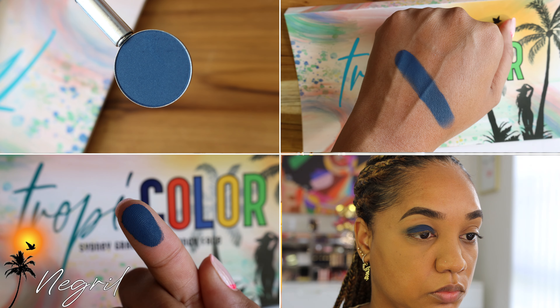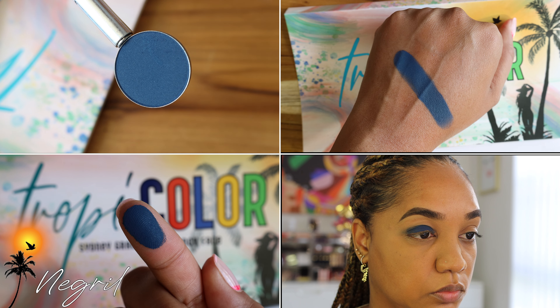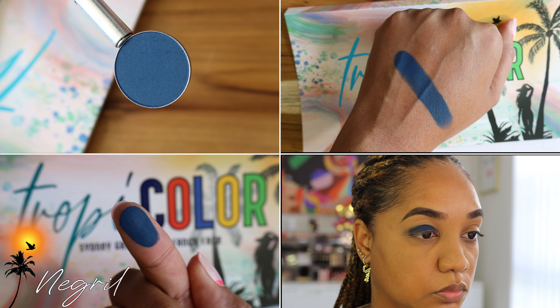Then we have another matte shade: Negril. It is a deep navy blue shade. Navy blue is one of those colors anyone can lean into — even if you're afraid of color, navy blue is a great way to dip into color without going too far. You can use it to deepen up an outer V and add a pop of color without diving headfirst into color. This deep blue works with the teals and blues in this palette. There are more green teals and blues mixed in rather than all blue shades.